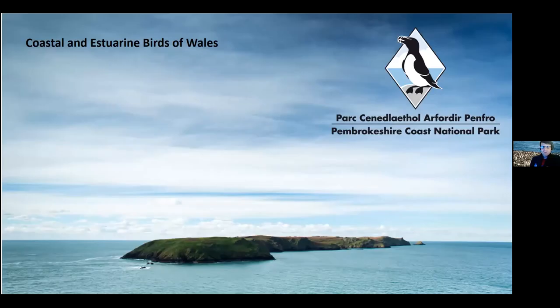Good evening everybody, welcome - and the slightly shorter title than was advertised. So this is Coastal and Estuarine Birds of Wales. The first focus of this talk will be on seabird populations, in particular guillemots because I absolutely love them, and then we'll be moving on to wetlands, talking about disturbance and a little bit about the signs of things you need to look out for.